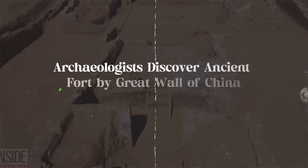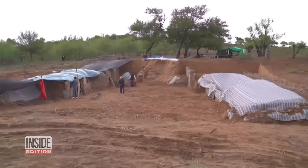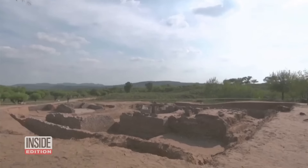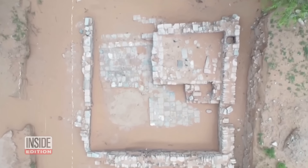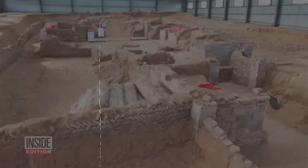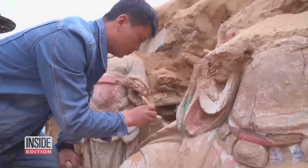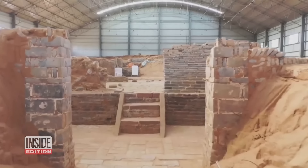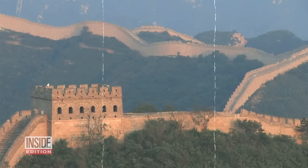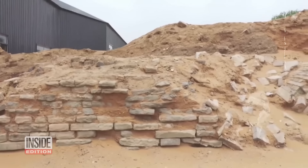Number 2: Archaeologists discover ancient fort by the Great Wall of China. Archaeologists recently uncovered an ancient Great Wall fort near Yulin City in northwestern China. This major discovery revealed the remains of Qingping Fort, built during the Ming Dynasty, 1368–1644. Buried for hundreds of years, the fort was found to be incredibly well preserved. Researchers discovered two courtyards and several artifacts, including carefully cleaned clay statues. The fort, built in 1475 and abandoned in the early 1700s, served mainly for peaceful purposes like trade and fairs, though it also had some military use.